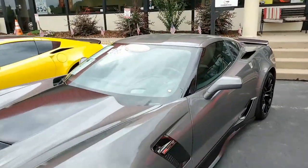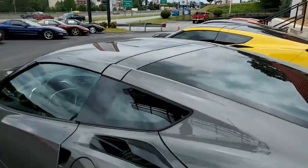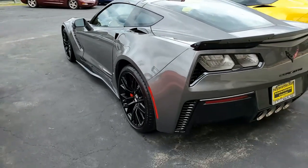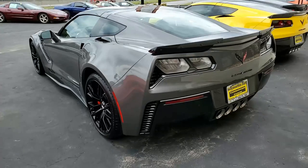It has keyless entry and start, dual zone electronic climate control, HID headlights, OnStar, tilt tele, rear view camera, and power windows — you know, everything's going to be power on this car.